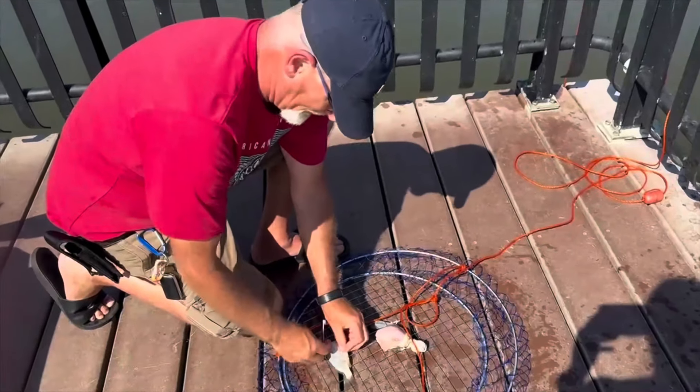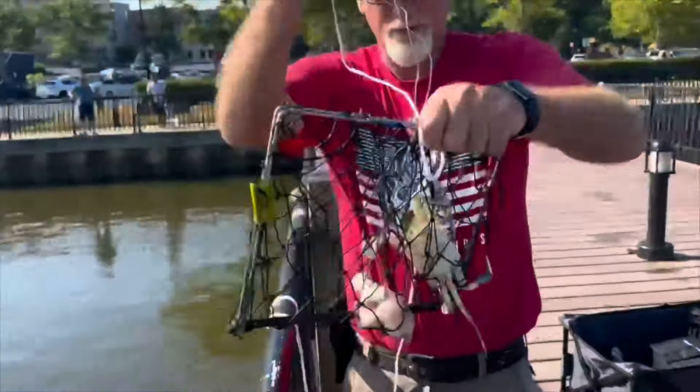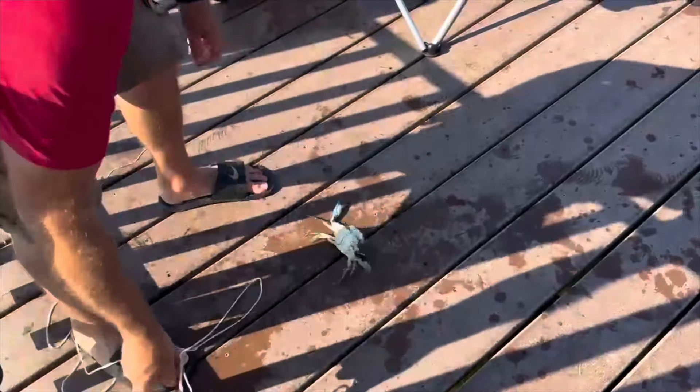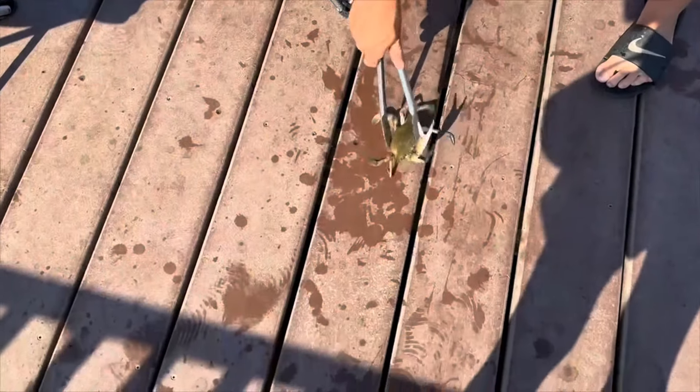Don from New Jersey. This is my favorite trap. Pull up the trap and we got a crab — yeah, we got a big one. Look at this guy. Oh, he's nice. He's got a nice color to him too. Blue claw crabs.